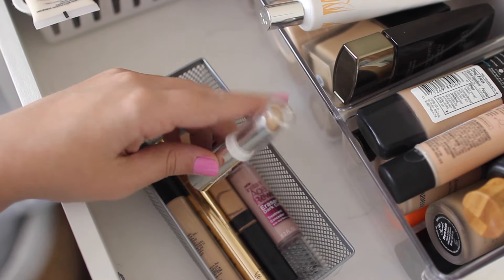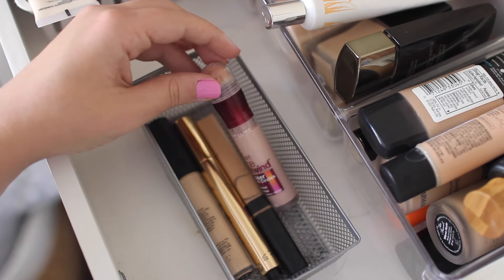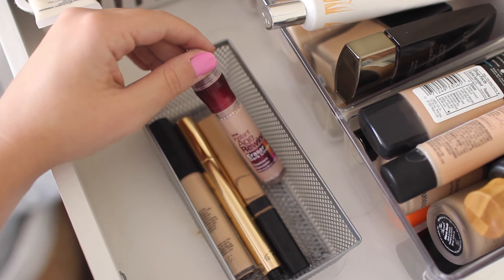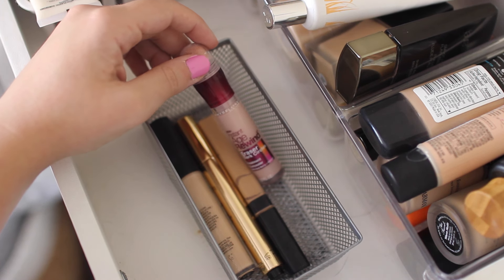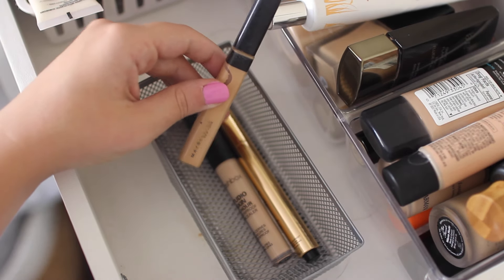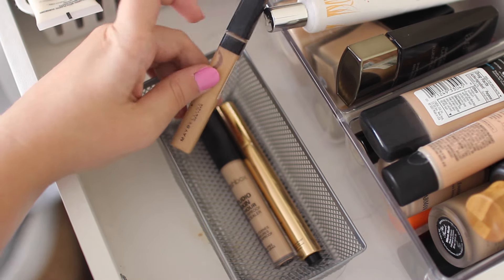Next I have the Neutrogena Hydro Boost Concealer — this has been a newfound love of mine. If you have dry under eyes you just need to get this, it is so so good. I also have the Maybelline Instant Age Rewind Dark Circle Eraser in Brightening — I'm just not crazy about the pinky concealers, they're fine but I don't feel like they do enough for me. I do love the original Instant Age Rewind that comes in an actual concealer shade though — that stuff is amazing, but this brightening one I never find myself reaching for. Next I have the Maybelline Fit Me Concealer — it's super old and I need to get rid of it, but it was an awesome spot concealer. If you want a good concealer for blemishes without spending a lot, go with the Maybelline Fit Me.